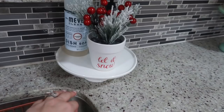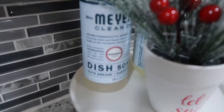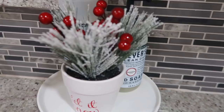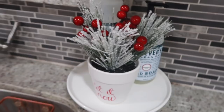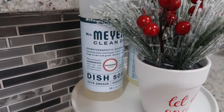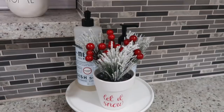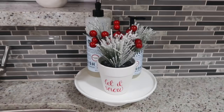Here in my sink I have a sponge holder from Amazon. The cake stand and 'Let It Snow' sign are from Marshall's. I love this Mrs. Meyer's Snow Drop — I found mine at my local Target. I also have a promo code where you get the hand soap, dish soap, sponges, and spray for free when you spend $20 — I'll leave the link down below.